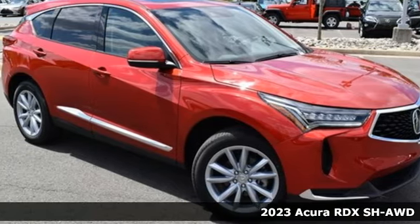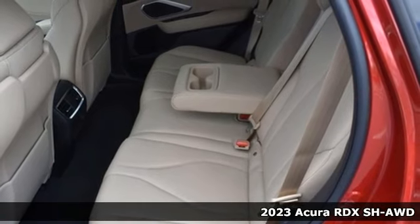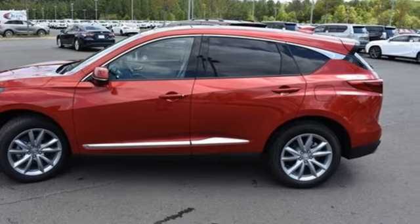Here's a new 2023 Acura RDX. It provides the comfort and luxury of a large SUV with the moves and fuel economy of a small one. It comes nicely equipped with features you'll love.